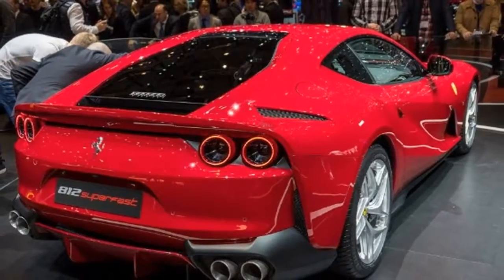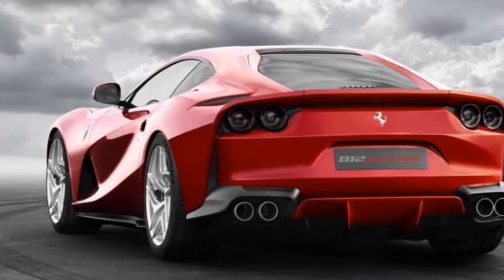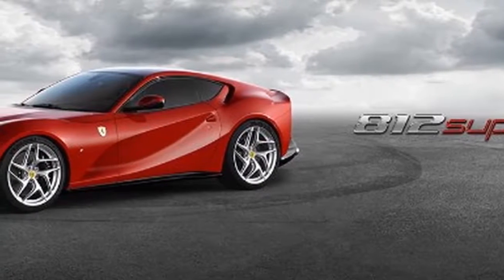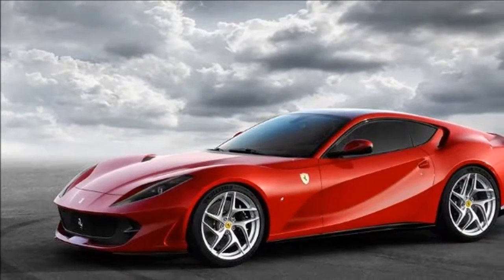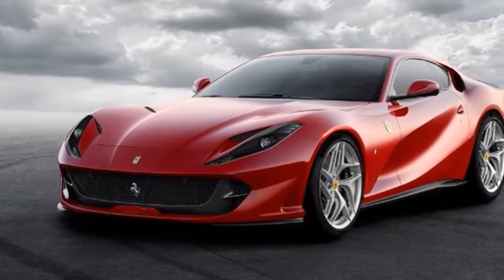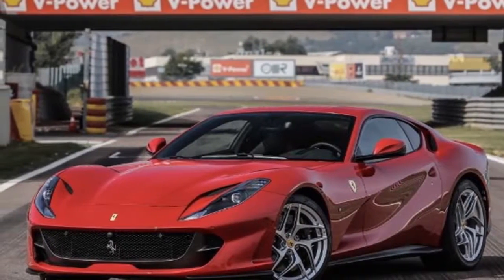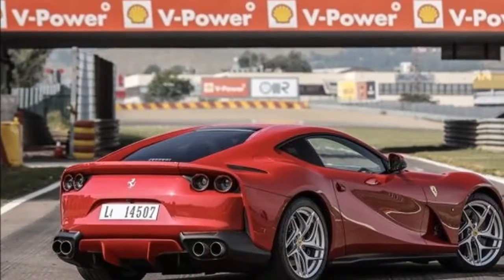Compared with the F12's engine, the 812 is 75 percent new, displacing 6.5 liters versus the F12's 6.3. The V12 makes 789 horsepower at 8,500 RPM on its way to an 8,900 RPM maximum. Peak torque of 530 pound-feet crests at 7,000 RPM. Below 5,000 RPM the 812 is a pussycat, but as the revs rise power seems to build exponentially — about 600 horsepower at 6,000 RPM, 700 at 7,000 — and the compounding sensation of acceleration is stupefying.